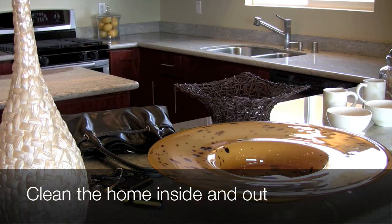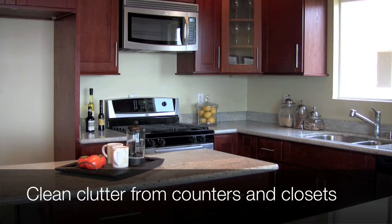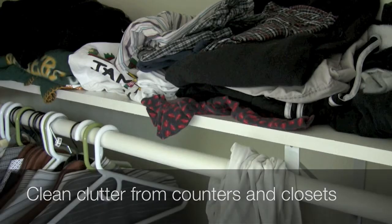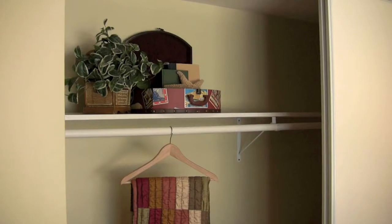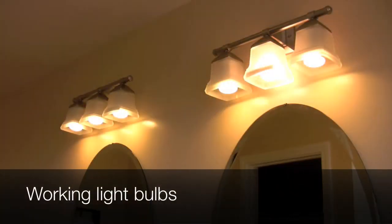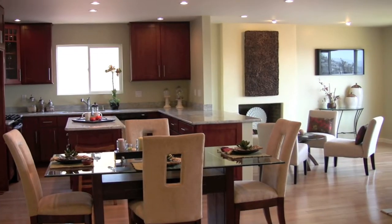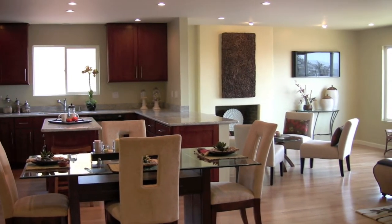Staging your home on your own can be a daunting undertaking, or if you are a naturally tidy person, it can be as simple as giving it a thorough cleaning and moving around some of the furniture. If you decide to stage your home yourself, here are a few tips to get you started: make sure your home is sparkling clean inside and out, get rid of any clutter, clean off the countertops and surfaces, and don't forget to clean those cabinets and closets — buyers look everywhere. Make sure everything is in working order and all light bulbs are functioning. Remove unnecessary or dated furniture; rooms need to be open, airy, and feel contemporary.